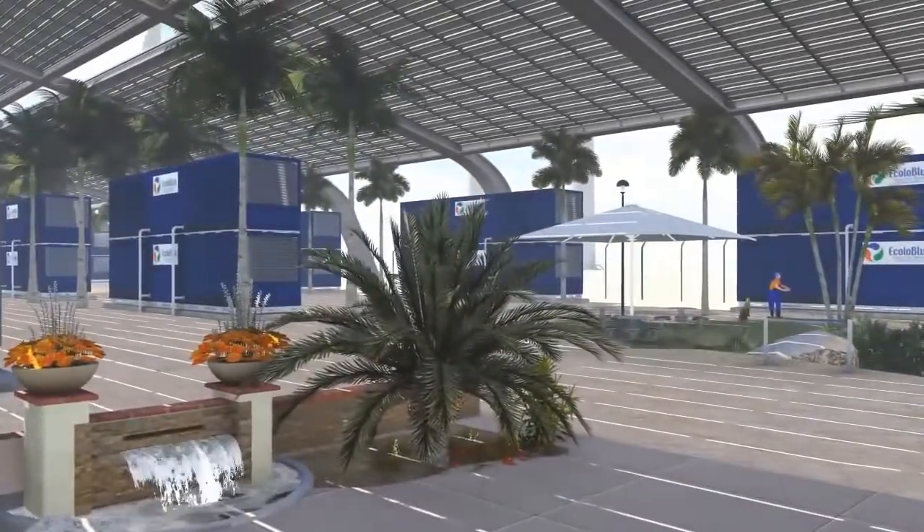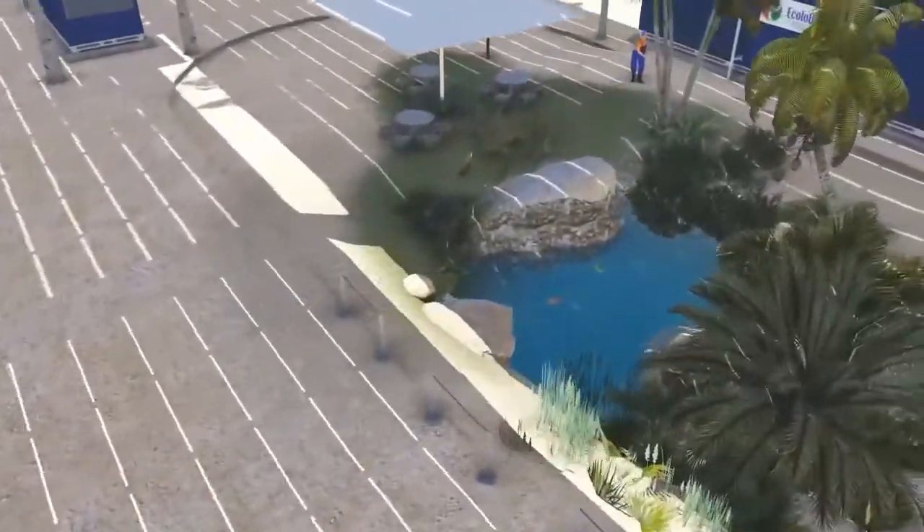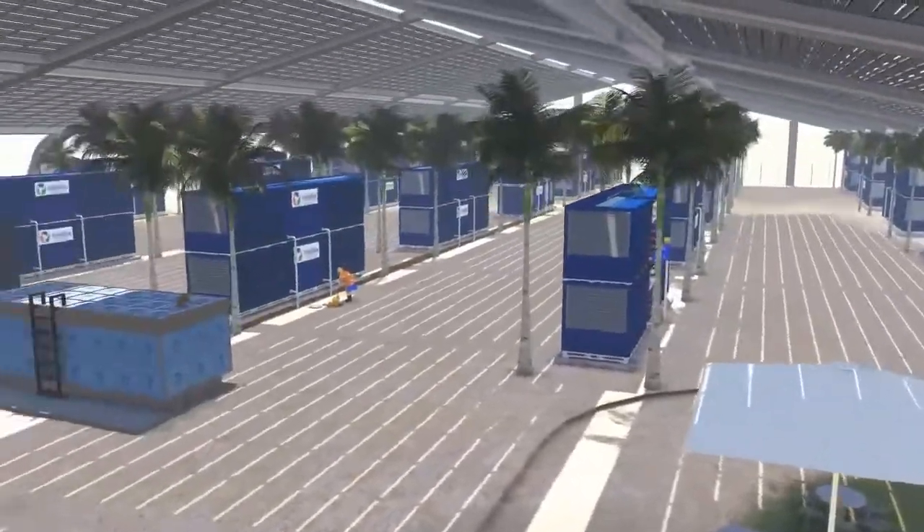Many trees will be planted to keep the highest level of relative humidity possible, as well as to create new vegetation.